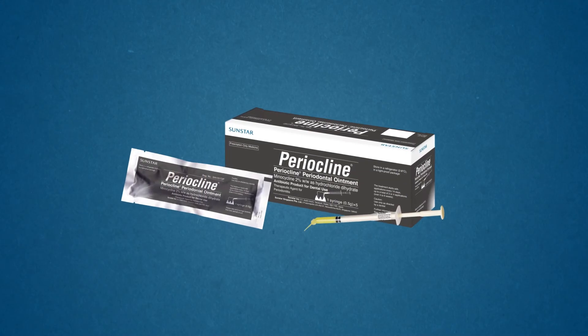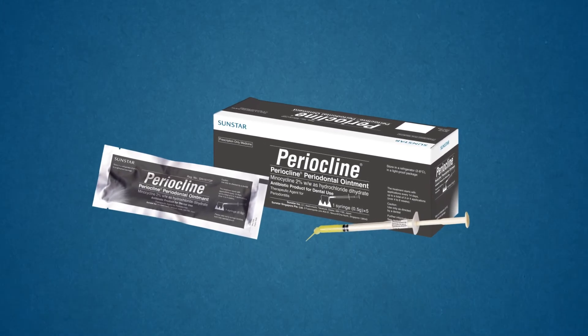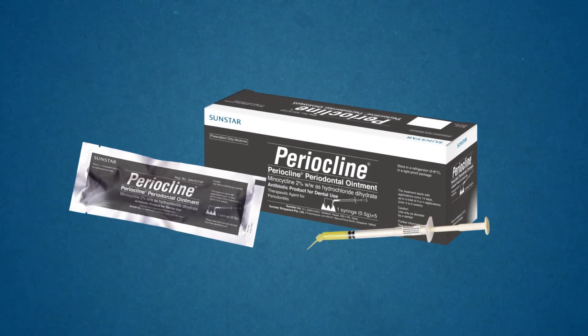With Periocline, you can better manage patients with severe chronic periodontitis that are difficult to treat with SRP alone. Periocline by Sunstar.